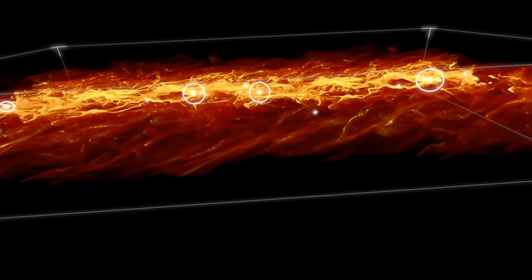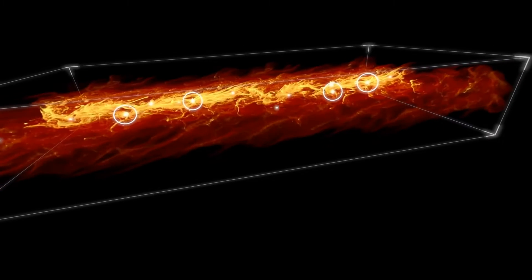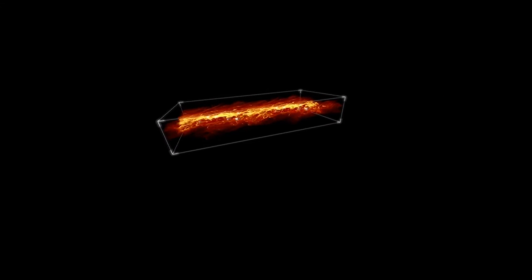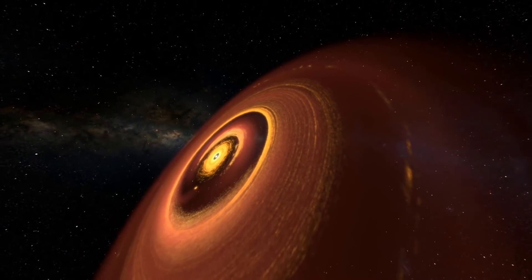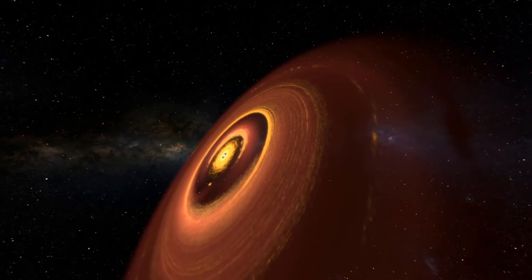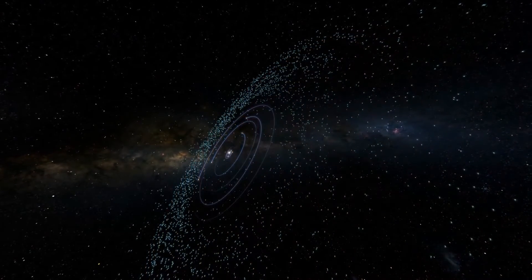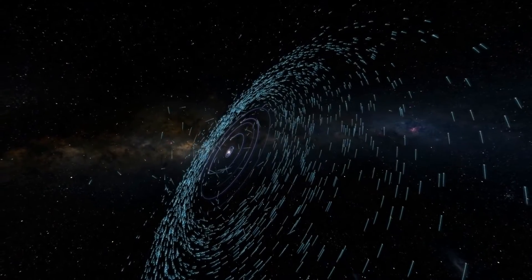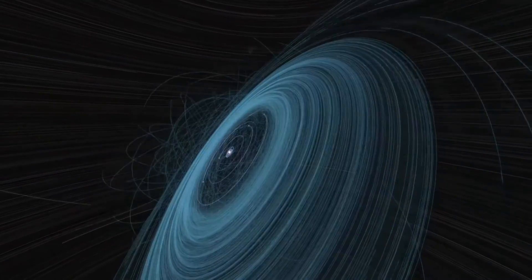Pulled together by gravity, some planetesimals formed the planets, while others became asteroids and comets and dwarf planets. As the planets accreted, they carved out gaps in the disk. But the solar system remained quite cluttered. If we look at the orbits of the planets and accelerate the passage of time, so a million years pass by every ten seconds, we can watch how the debris cleared.